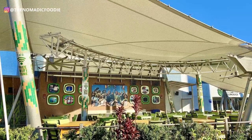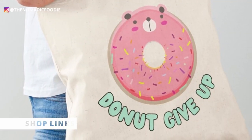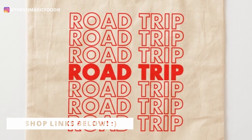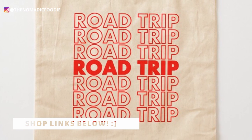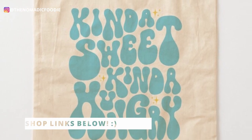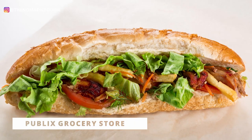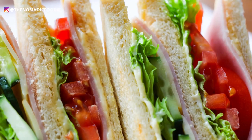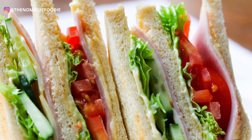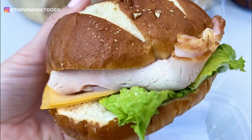I'd recommend putting sandwiches in a tote bag because afterwards you can fold it up and put it in your purse — a really convenient way to bring your own lunch. Consider going to a local bakery near your hotel, or pop into a Publix grocery store, which are everywhere in the area. Publix has really cheap sandwiches and often has a buy-one-get-one-free deal, so you have a lot of options.